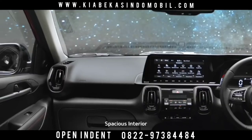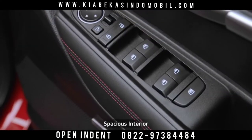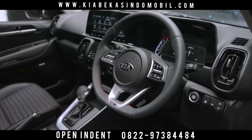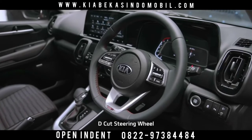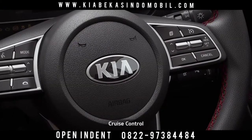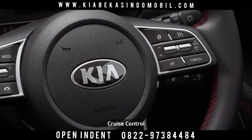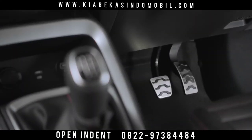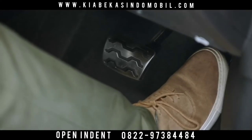The seats, crash pad, and doors come in multiple colors and designs, making the Sonnet more captivating than ever. The D-cut steering wheel enhances the sporty feel for the driver. The cruise control system makes driving easier and more enjoyable, while the sporty alloy pedals in the GT line make the interior sportier and stylish.